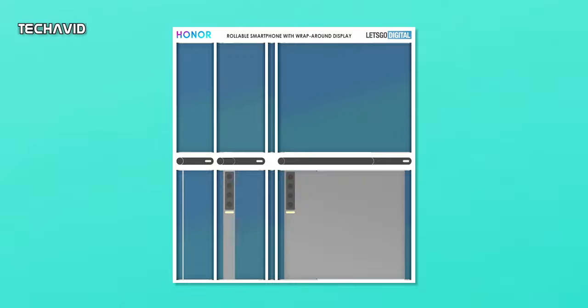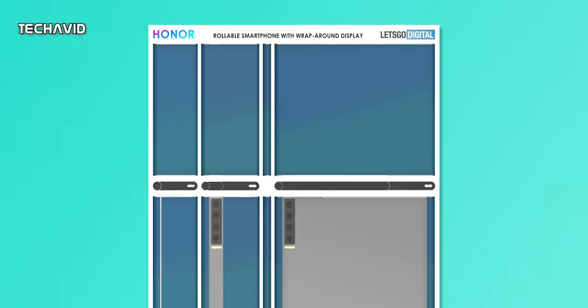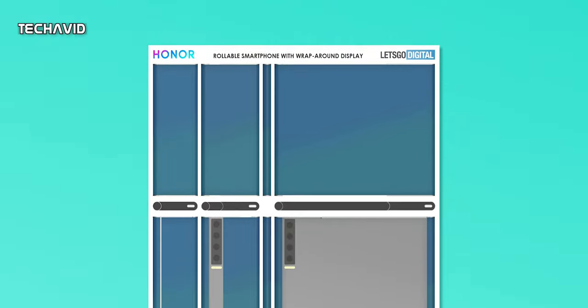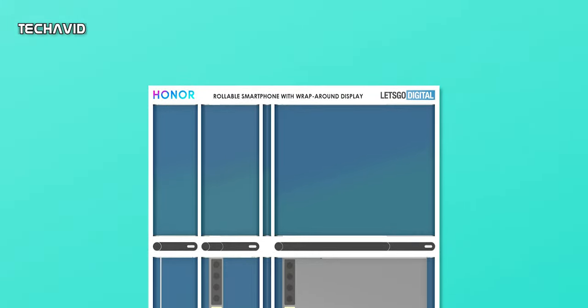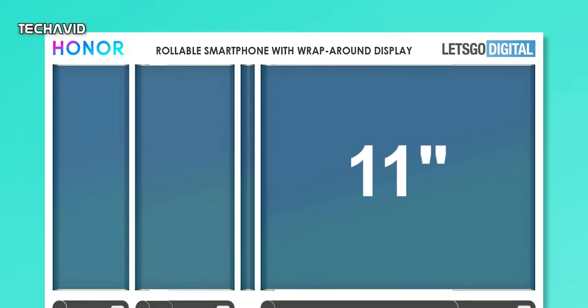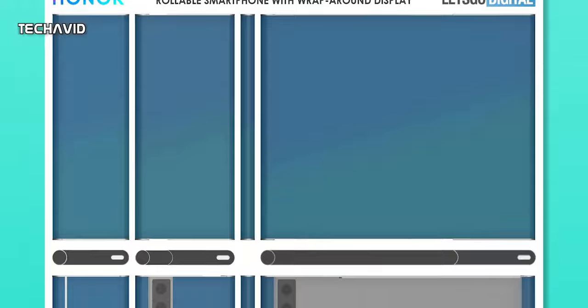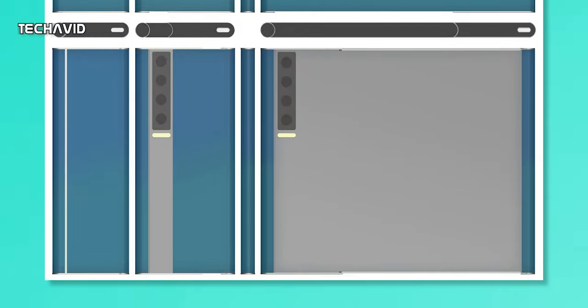Now let's talk a little bit about Honor's rollable phone. As you can see, its large wrap-around screen covers the entire front and the back. There is no front camera, or it's hidden completely. The display is likely to measure around 11 inches, which is actually tablet-sized, unlike foldables which get 7 to 8-inch panels. Given that it has a wrap-around screen, the power button has been moved to the top. The back panel features a quad camera setup with an LED flash.